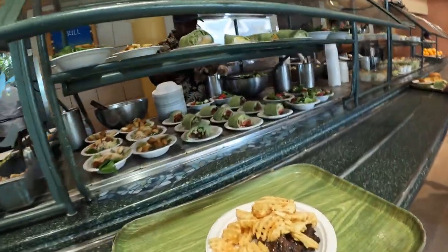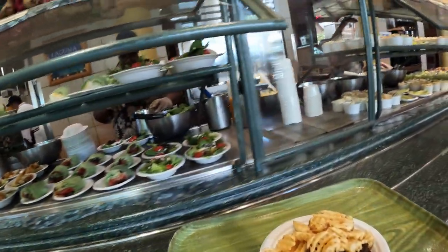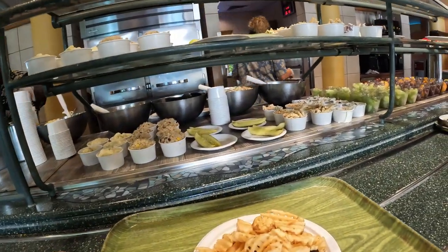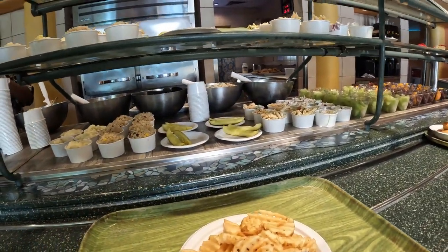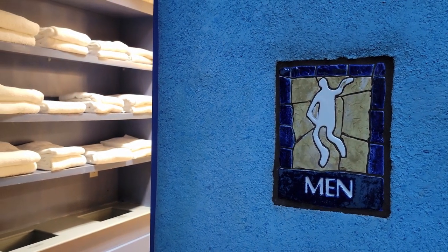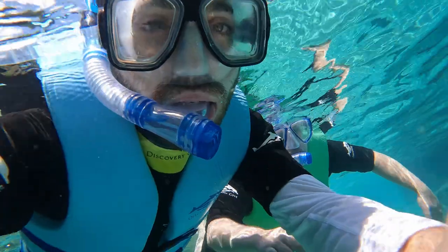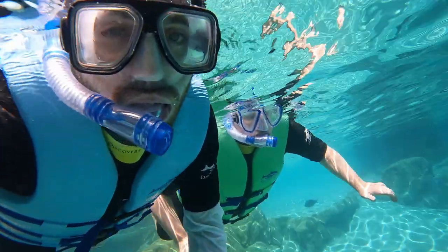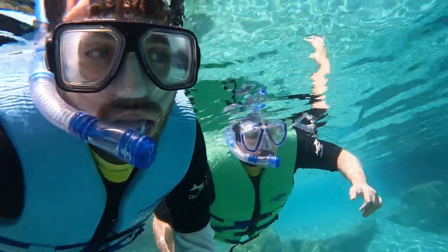What is included in the ticket? A lot of stuff you'd expect at a fancy resort. Here is the full list: unlimited food and drinks, including alcohol, lockers, towels, sunscreen, wetsuits, life jackets, and snorkeling gear — including prescription goggles if you have bad vision.